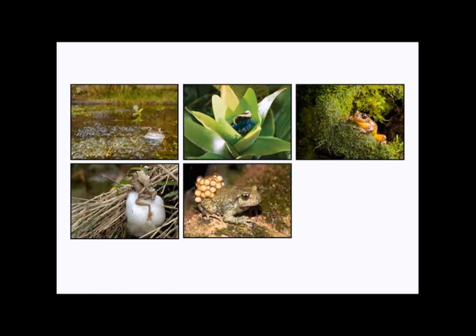Others like this midwife toad will actually carry their eggs around with them. They carry their eggs on their back, and you can see them in the back here.